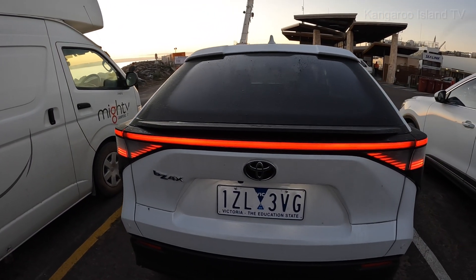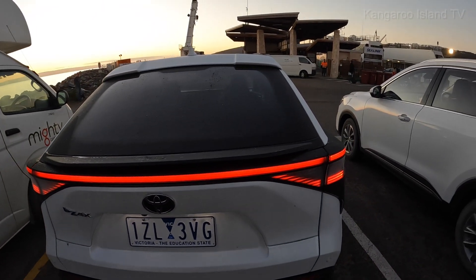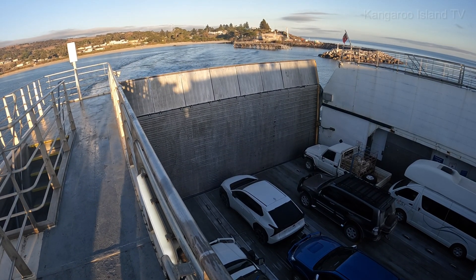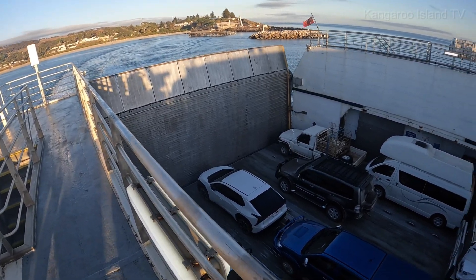On the ferry back, taking the BZ4X back to Adelaide. Here we go on the ferry — see you later Kangaroo Island! Say goodbye to the island, BZ4X. When will the next BZ come to the island? Who knows. Toyota, do a better job — keep bringing the BZ4Xs, make more of them, make them better, and bring them to Australia. Thanks for watching everybody.